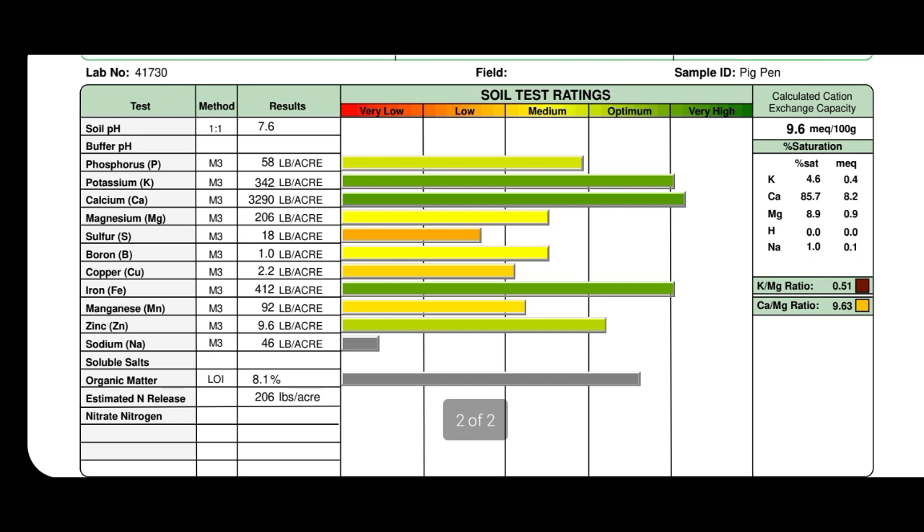The saturation percentage is closer to ideal in the wood chip pig pen dirt. Potassium is at 4.6% — right in that 3–5% range, so I'm good. Calcium is at 85.7% in the pig pen, which is better than 90% but still above the 68% target. Magnesium in the pig pen is at 8.9% — better than the 5.7% from the garden bed, though I want to be at 12%. Hydrogen still shows zero — I guess this test doesn't measure hydrogen. Sodium is still fine at 1%, staying below 1.5%.